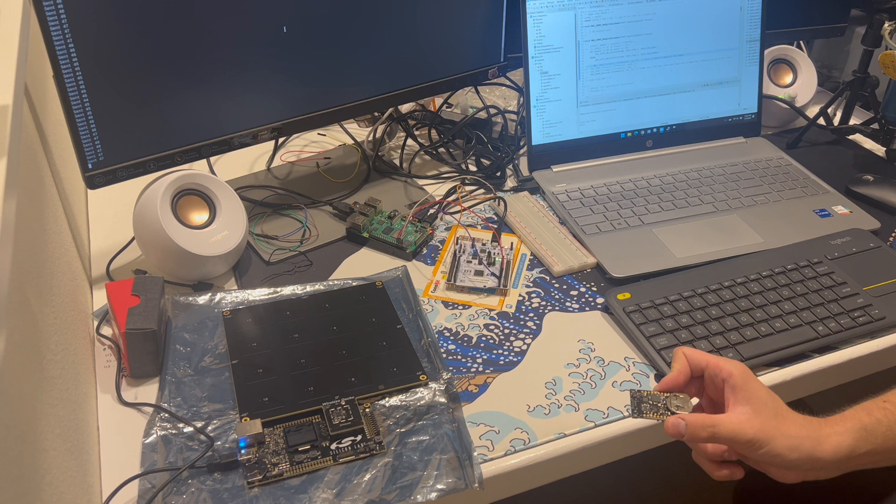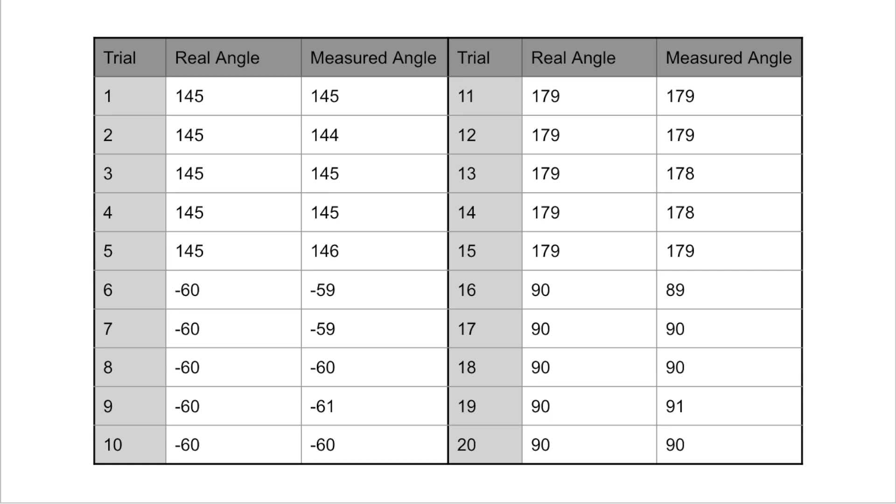This testing concludes key engineering specification number two, which is the ability to detect the direction of the user with 45 degree resolution at 80% accuracy. In order to see how precise the measured angles were, we placed the tag at a set angle for various positions and read the first five angles printed on the terminal. These results show that the AOA kit was capable of detecting the correct angle with an accuracy within plus or minus three degrees at all times, satisfying our key engineering specification.